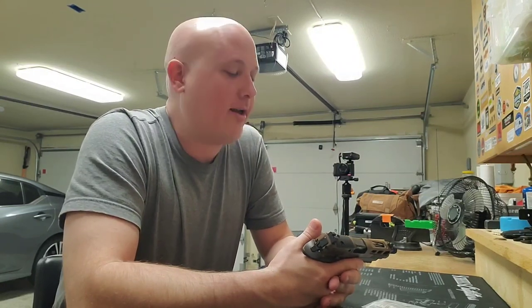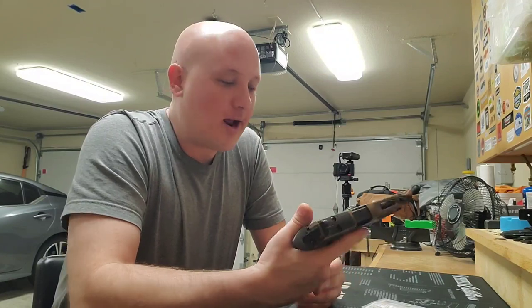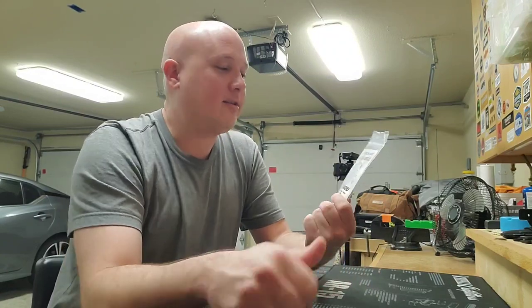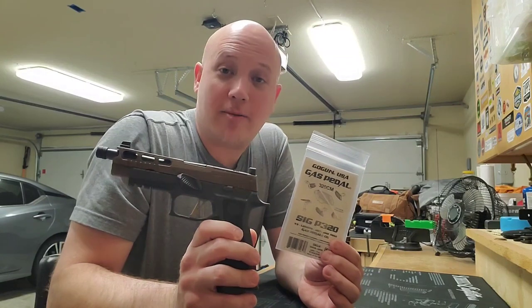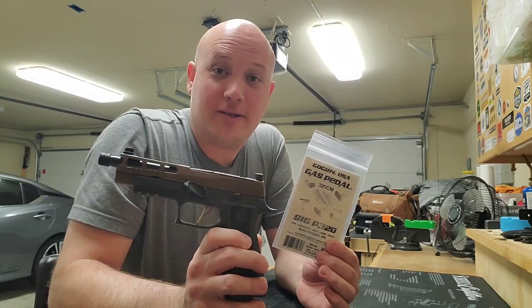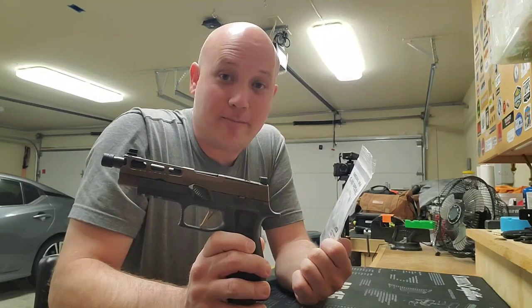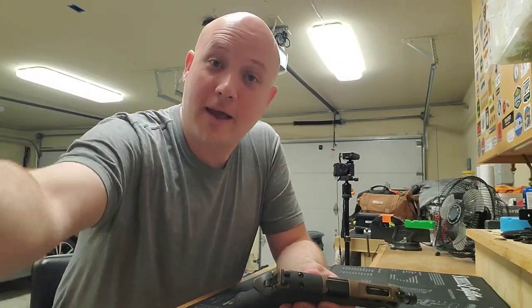Has a gun company ever deceived you like that? I really feel like Sig should have disclosed it in the description. I went back to their website and they don't say where it's made or who makes it — just 'Gas Pedal®.' I had assumed they'd registered that for the P320, and I was wrong. But it is a Made in the USA product with a lot of positive reviews. Should I be upset at all? The product works great, but now my Sig P320 isn't all Sig — and that kind of bothers me a little bit. Let me know in the comments if this is a big deal or not. As always, thanks for watching.